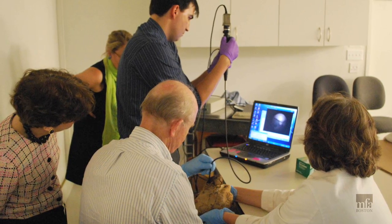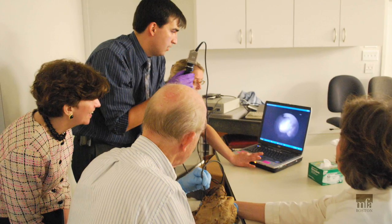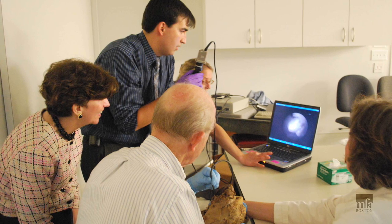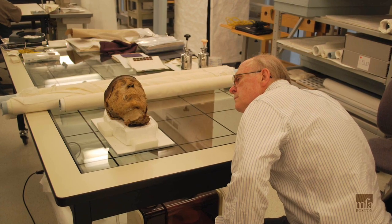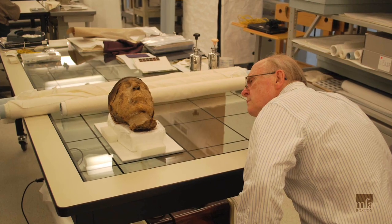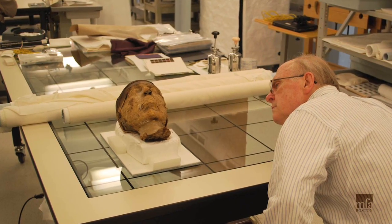The scientific team has a new chance to answer some of the questions raised by this unique find. Analysis has recently begun on DNA extracted from one of the mummy's teeth. Successful DNA testing on an uncontaminated sample could tell us whether this is Mr. or Mrs. Jehoudinocht. Will the mummy reveal its secrets? Time will tell whether modern science can shed light on this ancient mystery.